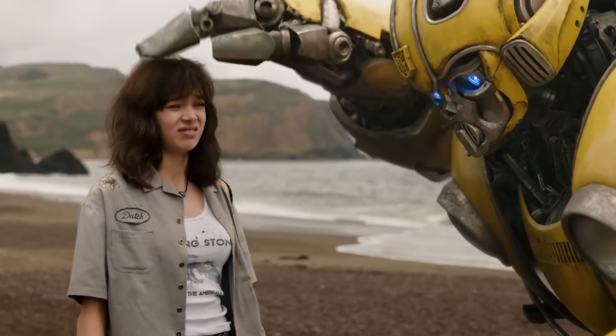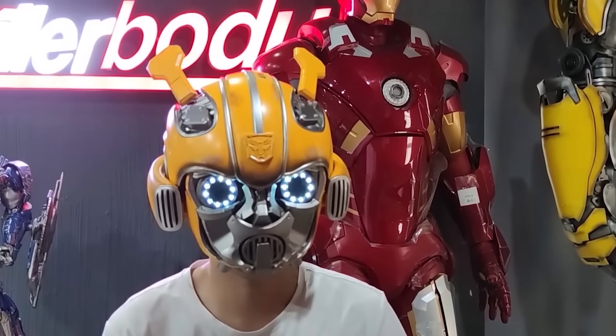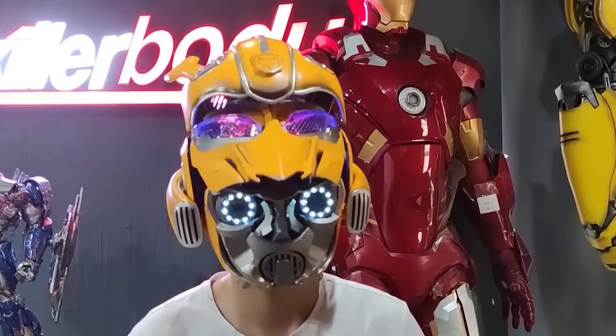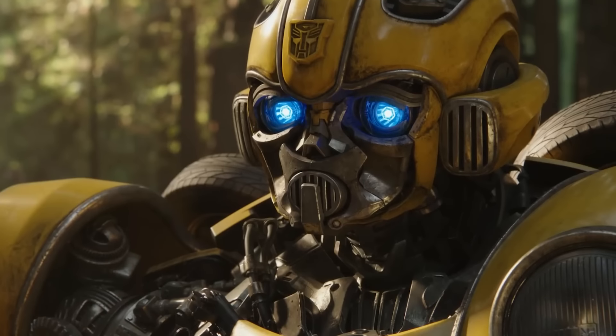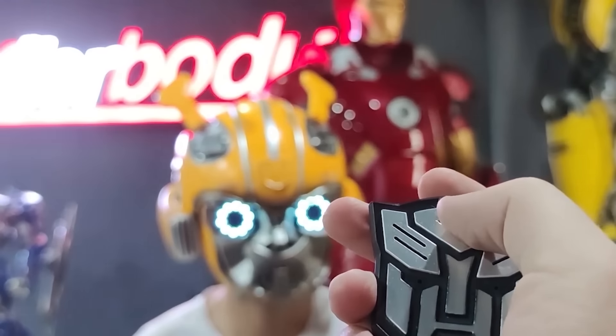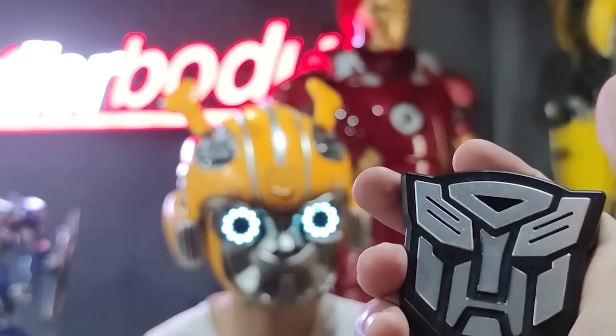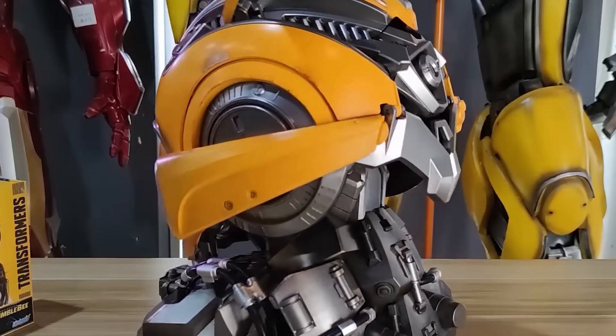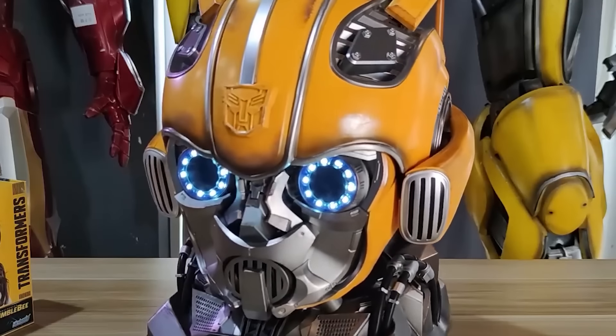Any fan of the Transformers would probably sell his soul for this gadget. This is a Bumblebee helmet. Doesn't it look exactly like the real thing? The coolest part is that it's not just a quality cosplay accessory — the helmet really works. You can control it with a special remote control and also with your voice. And not only the owner can speak with the helmet, but the helmet can talk back. The gadget has a set of cool phrases from the movie that will help you feel like a character from Transformers.